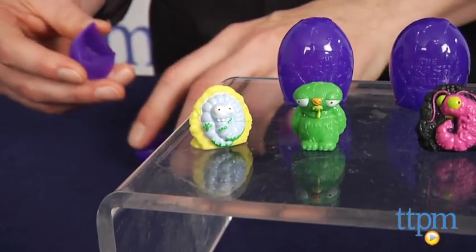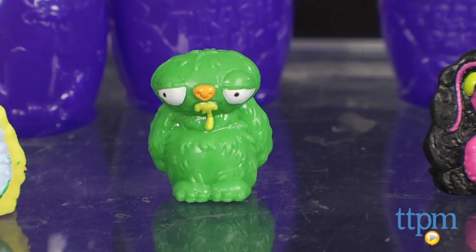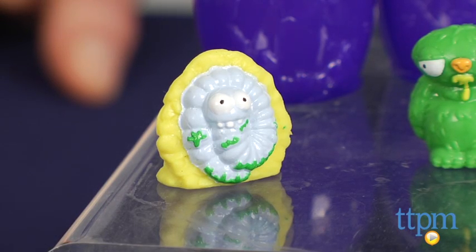In this case, we lucked out. We got three common ones — Smellerops, Eggosaur, and Soiled Shrimp — one rare one, Soft Boiled Sloth, and one limited edition, Marky Maggot. Talk about lucky.